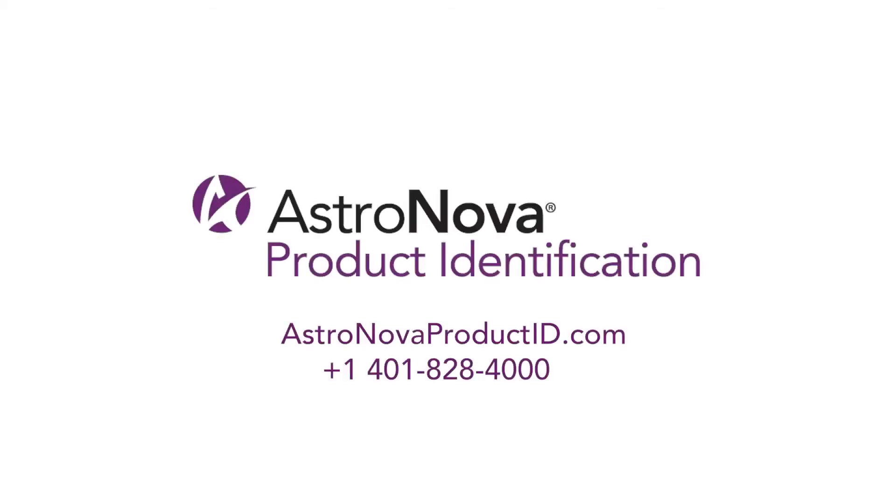For more testimonials and information about our solutions, visit www.astronovaproductid.com or call 1-401-828-4000.